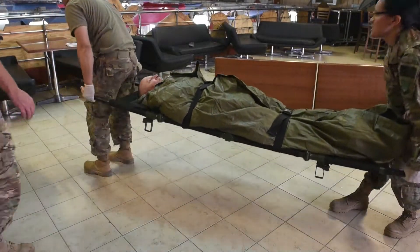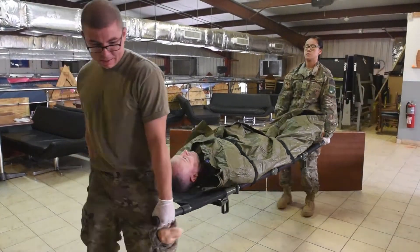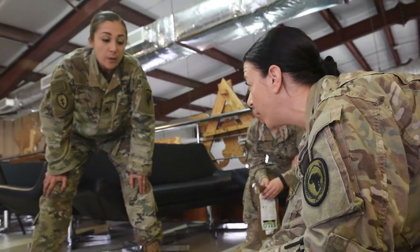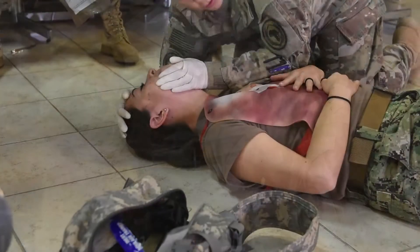This skill is very important because there are a lot of injuries on the battlefield, and before soldiers get back to a camp, base, or hospital, applying tourniquets and life-saving measures can obviously save somebody's life right before they get to a higher level of care.